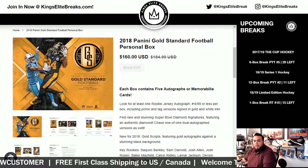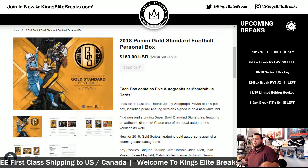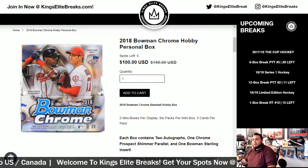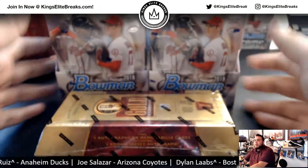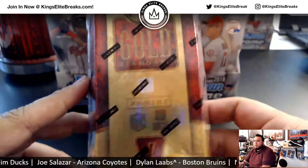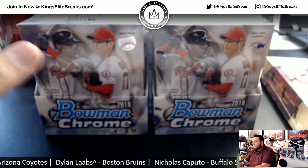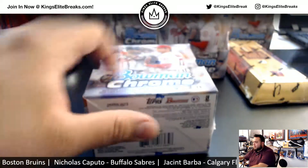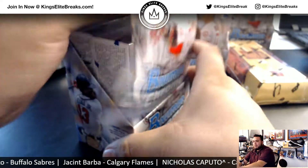What's up everybody, Kingsley Breaks. We just sold out a couple personal boxes of Panini Gold Standard Football and a couple personal boxes of Bowman Chrome hobby. The buyer chose two boxes of Bowman Chrome and the one remaining box of Gold Standard, so we're going to go with Bowman Chrome first and then move on to Gold Standard.